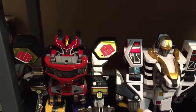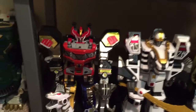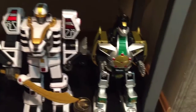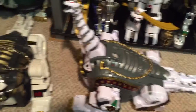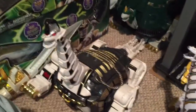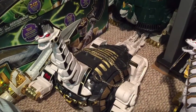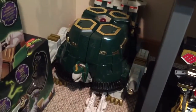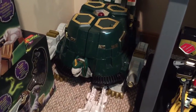Next are my legacy zords. Here is the legacy Megazord, here is the legacy Tiger Zord, the legacy Dragon Zord, here is the legacy Titanus, and here is the original Titanus. I do not have reprolabels for him yet, I am working on getting those. Here is my Tor - he is complete as well, and all my zords are complete. He also has reprolabels.